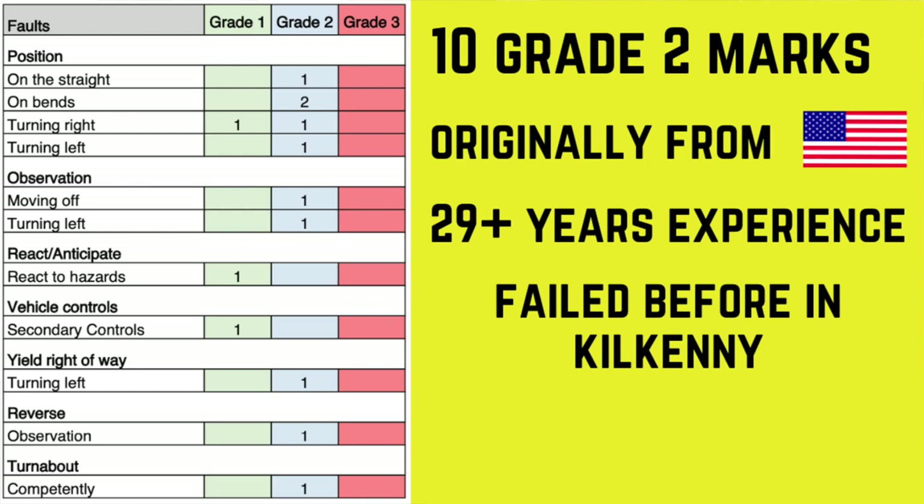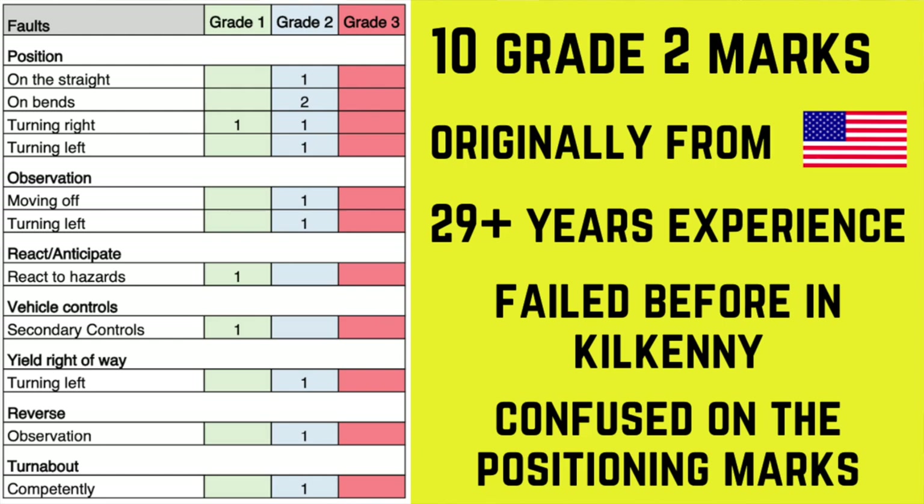She pointed out in her email that she was slightly flabbergasted that she lost five marks on positioning, because her previous instructor in Kilkenny and her more recent instructor in Birr always said her positioning was good. She seems confused as to how she suddenly lost five marks in this area. But just because your position was okay in previous driving experiences doesn't mean it will always be okay on different roads and in different counties — driving has quite a few grey areas with no exact black and white answer.